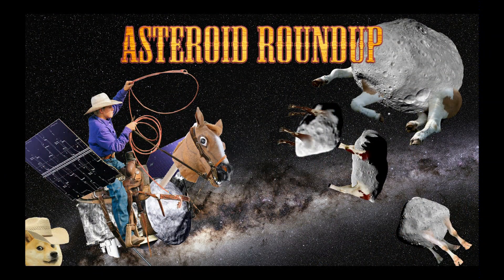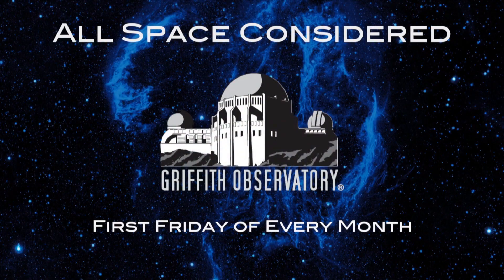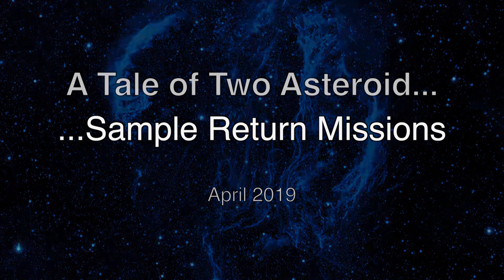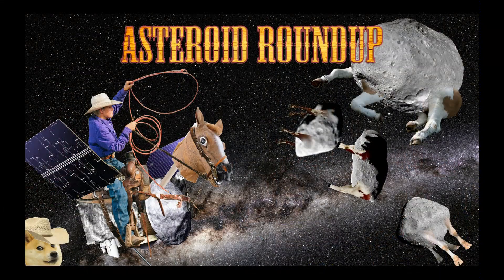Now it's time for the Asteroid Roundup, and I know, it's just disgusting. I heard a couple of them. If you said it kind of early-ish, you could get a prize. We're very loose with the prizes around here, but those legs on those asteroids are just too much for me.